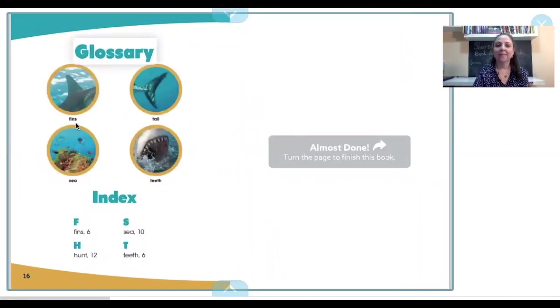Glossary: fins, tail, sea, teeth. Index: fins, sea, hunt, teeth.